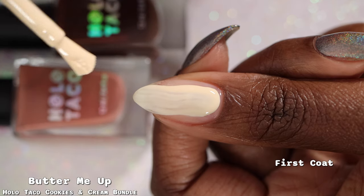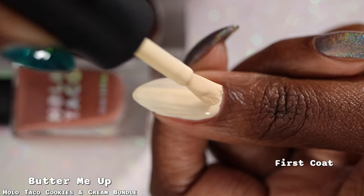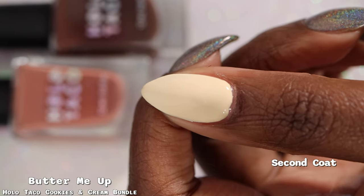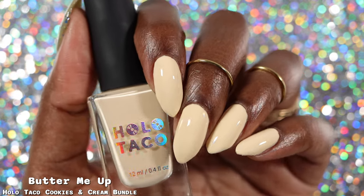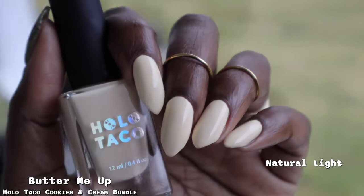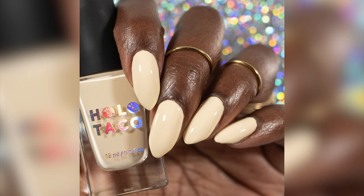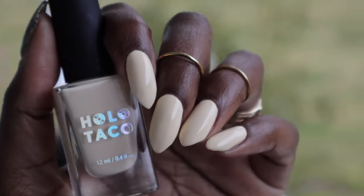First up is Butter Me Up, which the brand describes as a pale whipped buttercream. It's a very pale yellow — definitely yellow, but very pale. Formula-wise, it was very thick and one of three polishes I needed to add thinner to. Pastel yellow creams tend to be streaky, and this one was no exception. Once I added thinner, it applied a lot more easily and evenly, but straight out of the bottle I wasn't a fan.